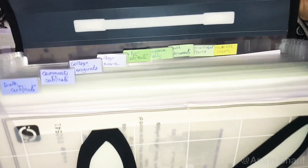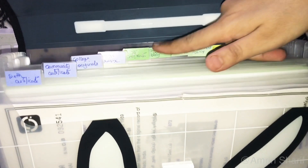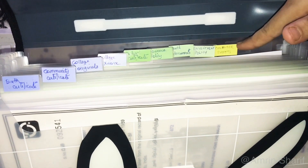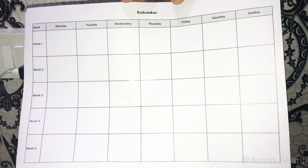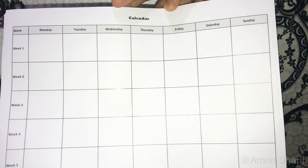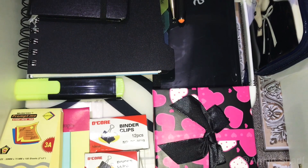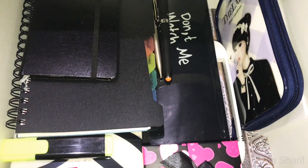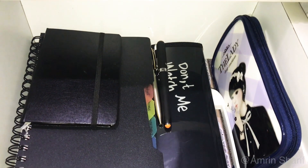In this document folder, I have kept all our necessary documents like our original certificates, all warranties, insurance policies, investment policies, bank passbooks, checkbooks, and other related documents. I have also kept a few empty calendar sheets that I use to keep track of my payments. Keeping them in one place helps you stay organized and makes it easy to access them. I will be discussing in detail about all the items kept in this drawer in this video, so stay tuned.